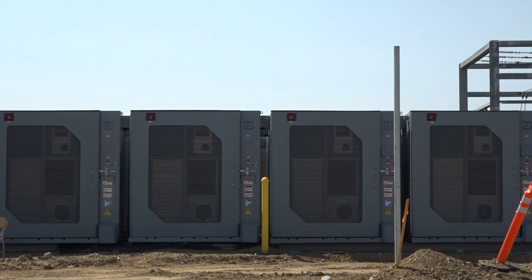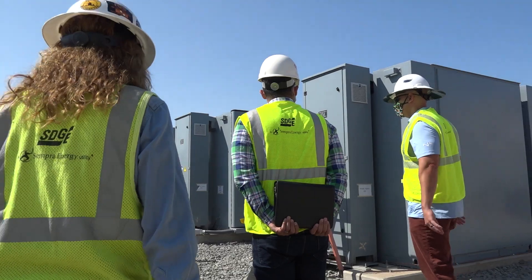We started construction at the Kearney Energy Storage Site back in April, and we expect construction to be complete in the next few weeks, as we're moving on to the commissioning phase.